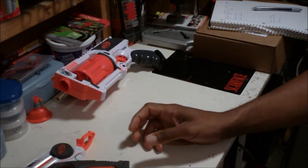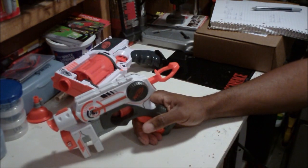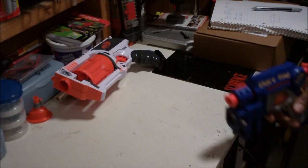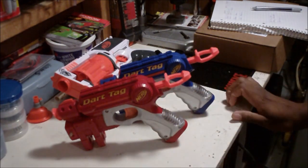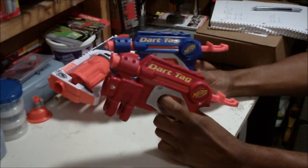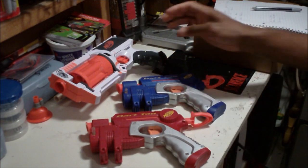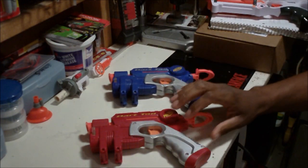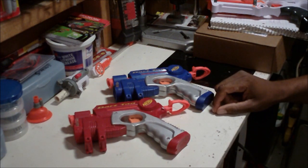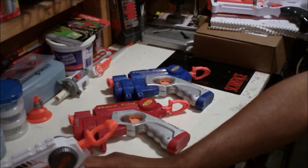Speaking of Night Finders, I had a cool find at a Goodwill — these two Dart Tag Fire Strikes. They were a dollar each. It was the first time I've ever seen these in person, besides pictures on the internet. I actually plan to do a comparison — you guys can look for that coming up in a week or so. I want to compare all the Night Finders that have been released from beginning to end, see if they got better or worse.